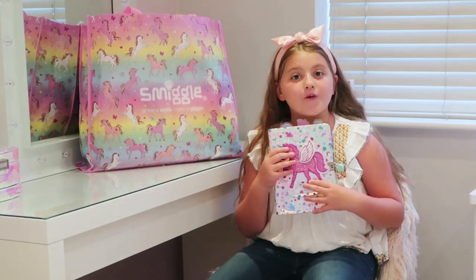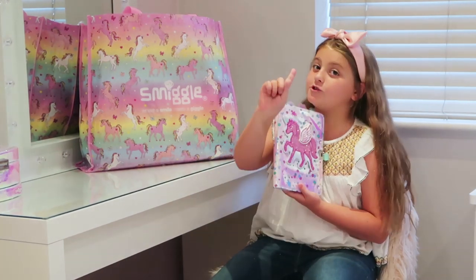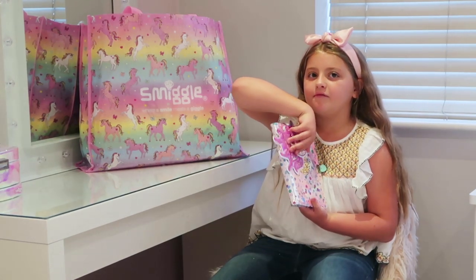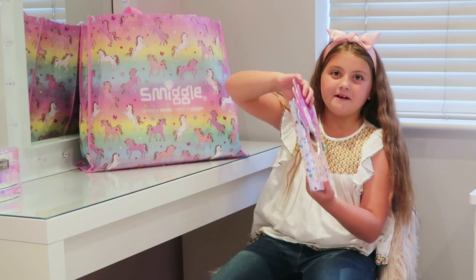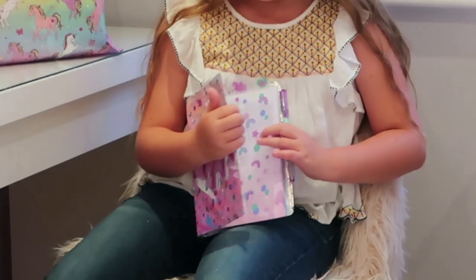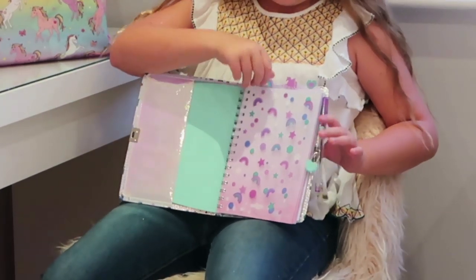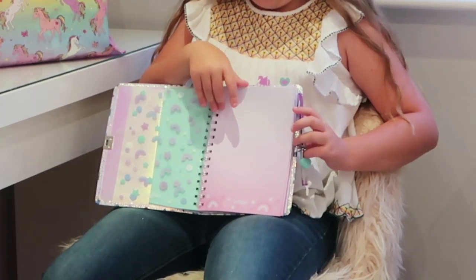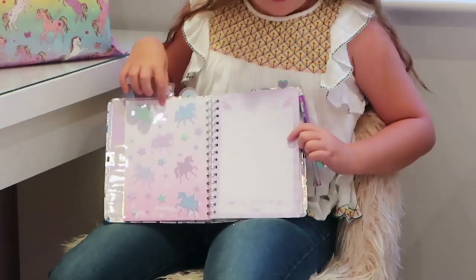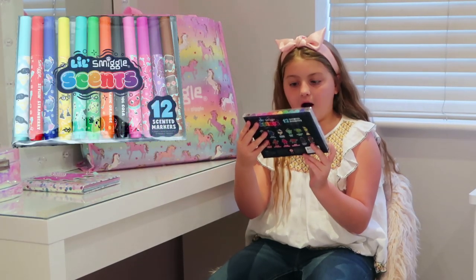So this is from the Believe range and it's a diary with a lovely unicorn on it — but it's not just any kind of unicorn. It's hiding something: it's got a mirror on it! Inside it's got dividers in it. This is the first page of the book, and if you go to the second divider, here — my little Smiggle scent — 12 scented markers inside.